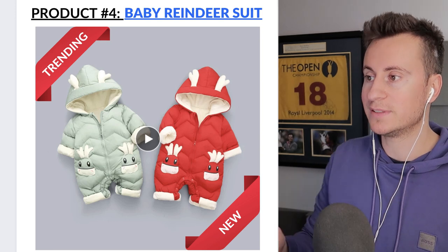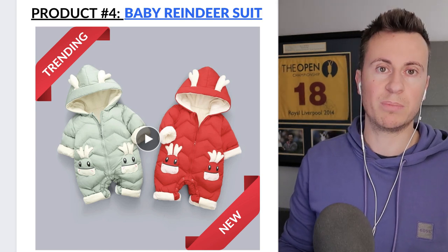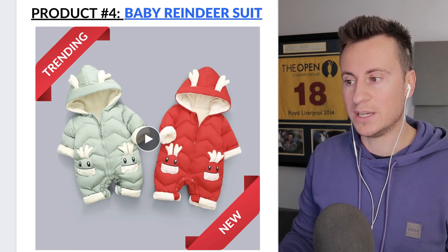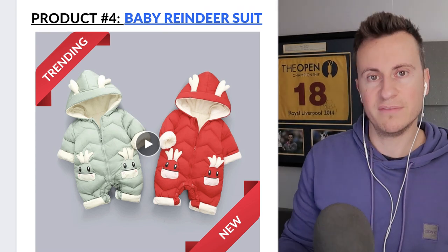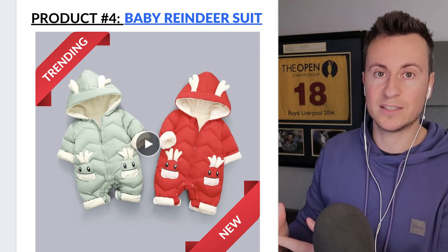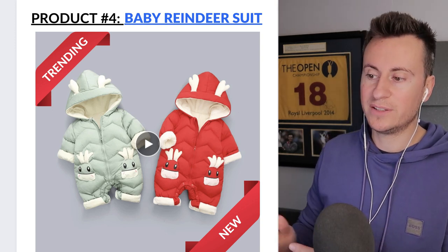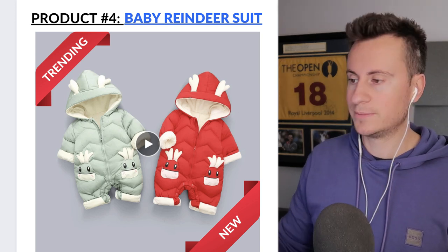Product number four is one of my favorites — this baby reindeer romper suit. Products like this are always super popular in the winter months; anything to make your baby look cute in a Christmas theme is a win-win. What I also love about this is you wouldn't necessarily need a video ad — a simple image ad could do the trick. Test with a single image ad first and if the click-through rate isn't there, then invest in a video creative.